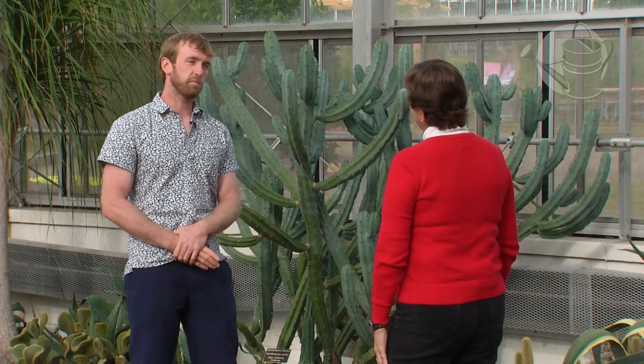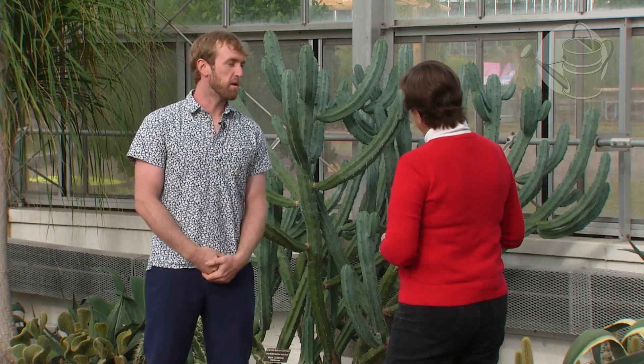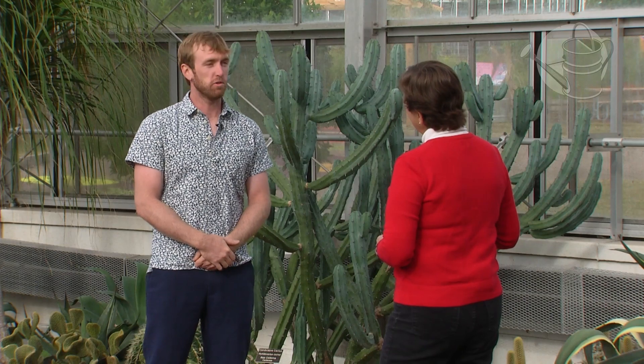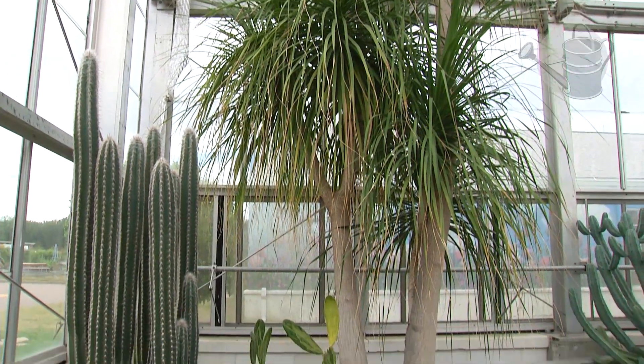I think they kind of scare people because of the spikes, but really they do make a great houseplant. The really big thing about them is that they're adapted to be drought tolerant, so they don't need the water that a lot of houseplants need. You can go on vacation and not have to have your neighbor water them.